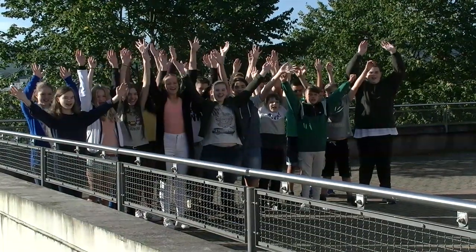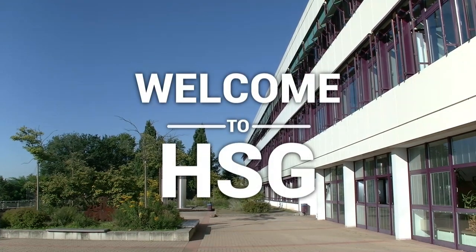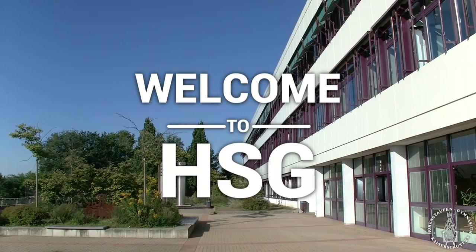Welcome to HSG! Thank you for your attention. We'd be happy to welcome you soon at HSG in Kaiserslautern, Germany.